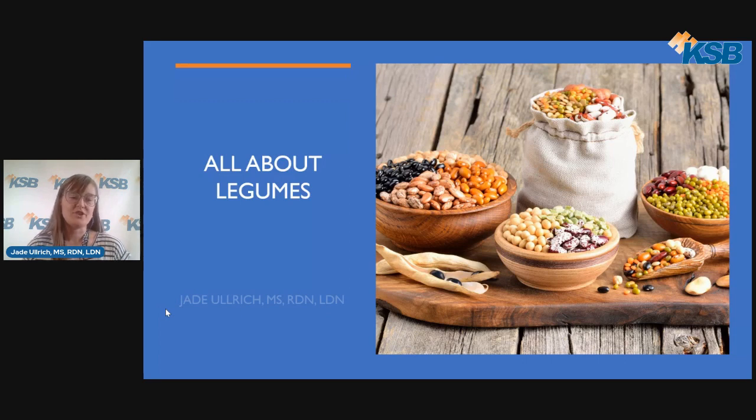Hello everyone, my name is Jade Ulrich. I'm a clinical dietitian here at KSB Hospital and thank you so much for tuning in for this nutrition presentation on All About Legumes.